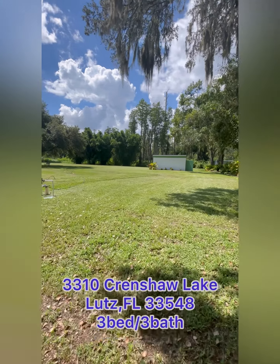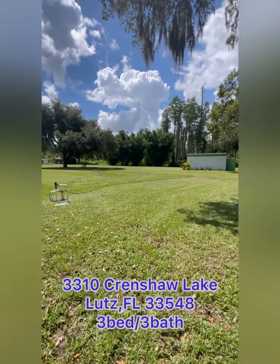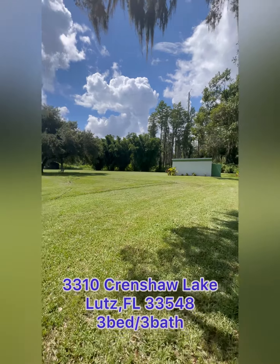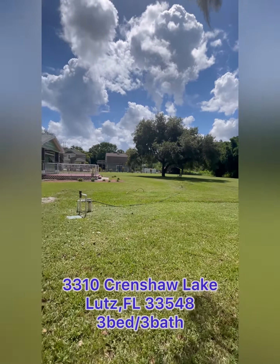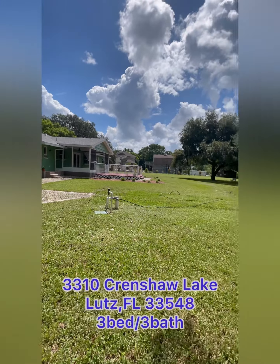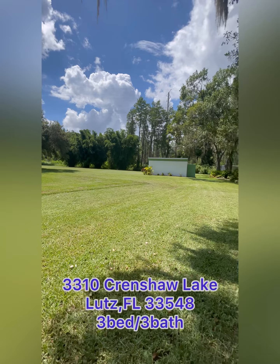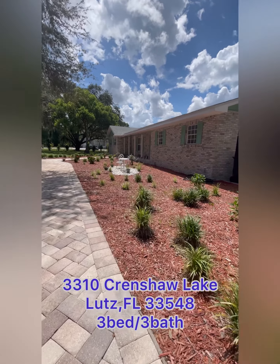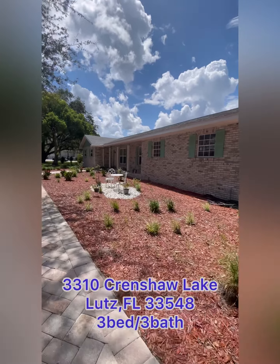This property sits on a 1.51-acre lot and it's all beautiful, clear, and open. It does not have any CDD or HOA, so you can do a lot — adding new buildings onto the lot, the sky is the limit here. This is the front of the property.